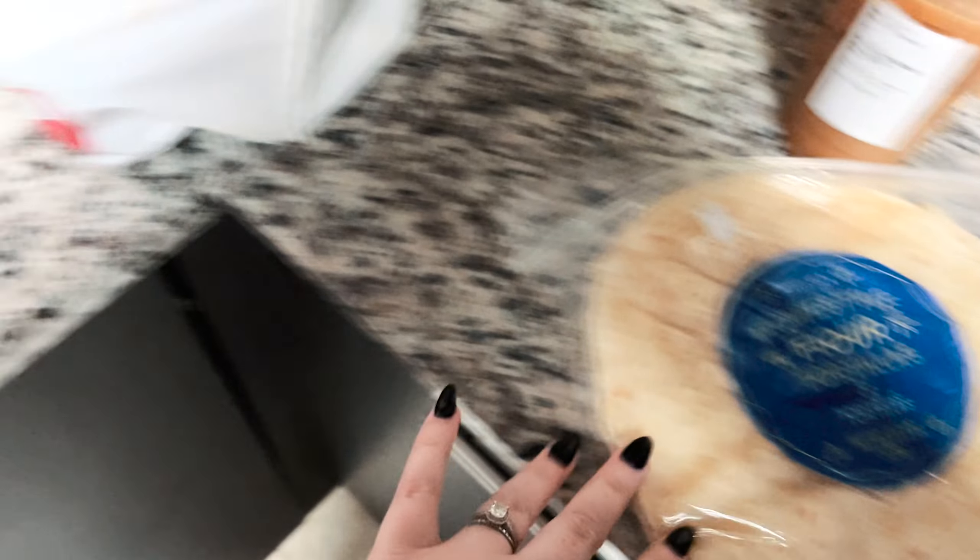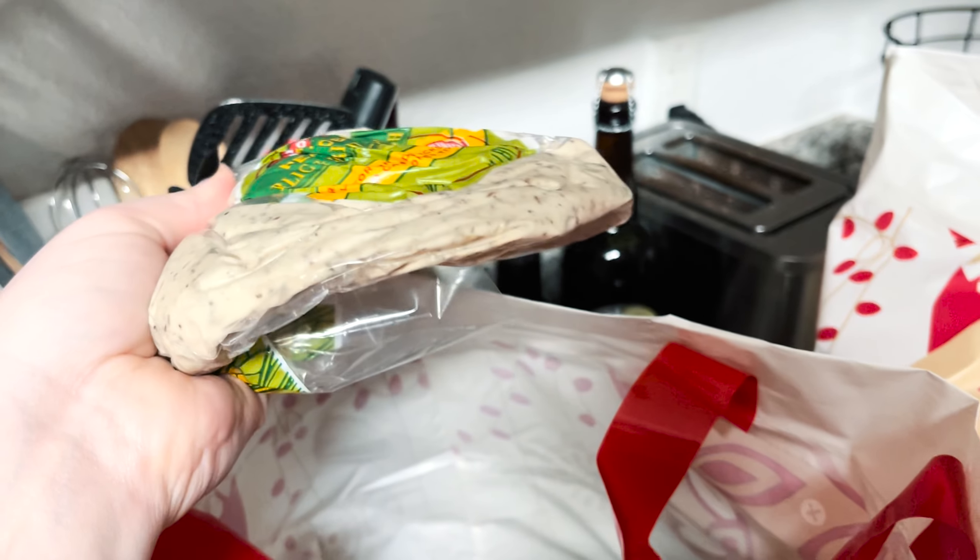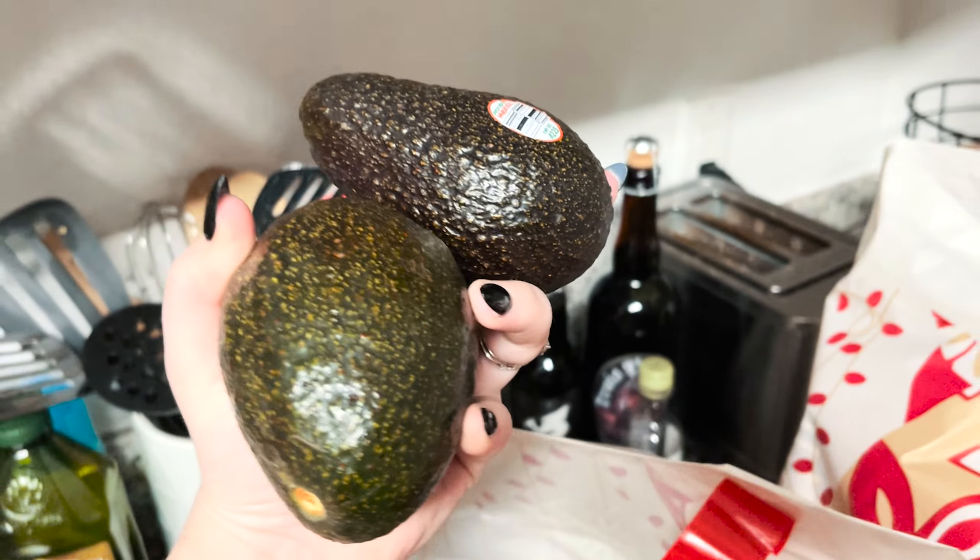We got flour tortillas for breakfast burritos. We got some eggs and bananas, banana chips, some OJ, candy pecans for salads, pizza dough, avocados.